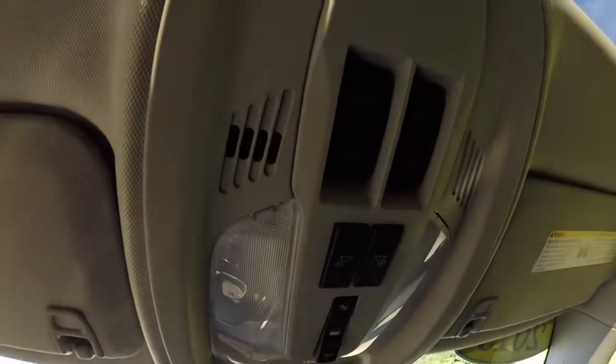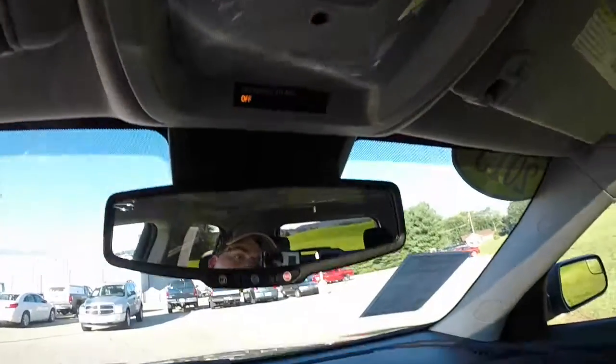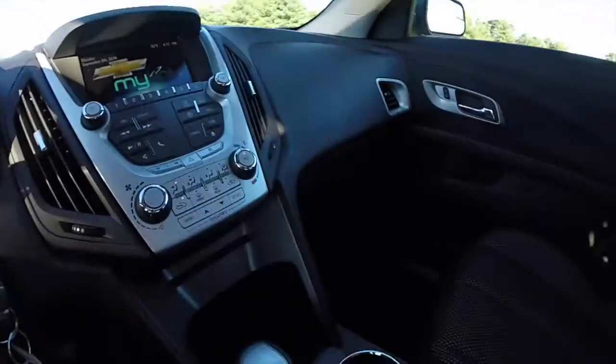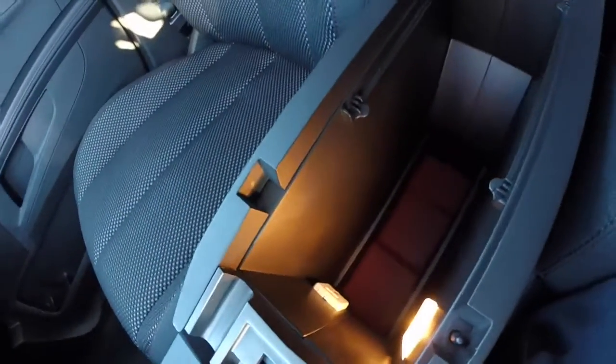Overhead you have your center controls, map lights, and dome switch override. A very nice illuminated console with USB port and auxiliary port.